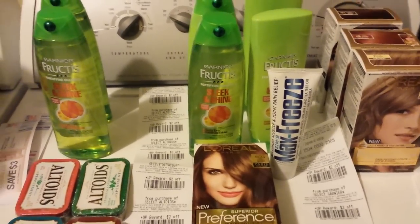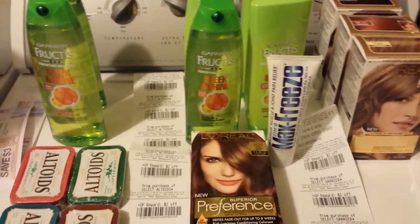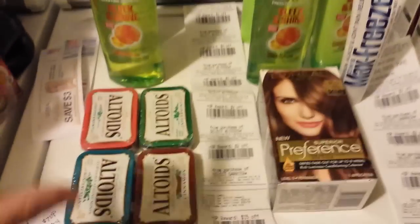Hey everybody, it's Michelle with Michelle's Frugal Living. Thanks for watching my videos. Welcome to my new subscribers. Today I did three transactions at Rite Aid.